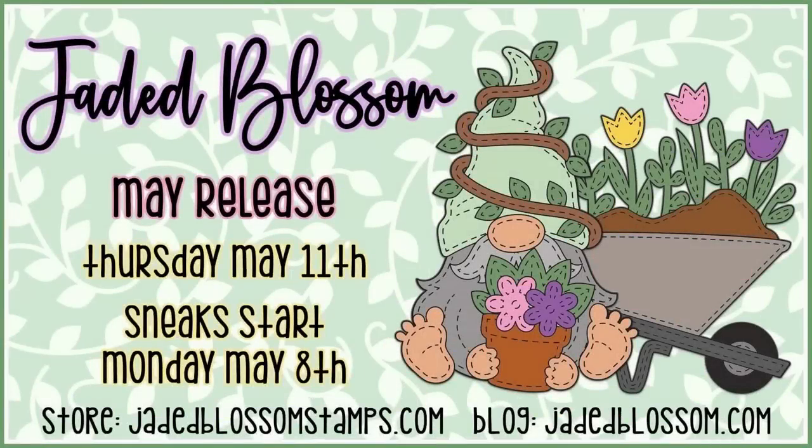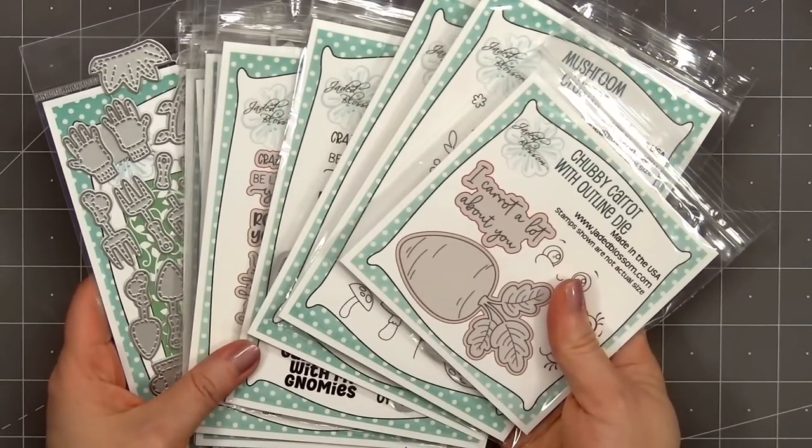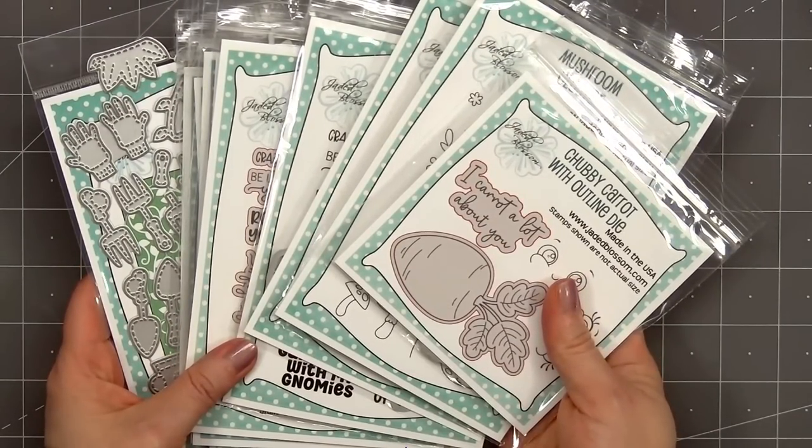Hello friends, it's Christy Marcotte. Jaded Blossom's May release is now available and there are so many fun products included. If you are interested in any of the items, I do have links provided in the description box below. So let me show you everything that's included in the release.